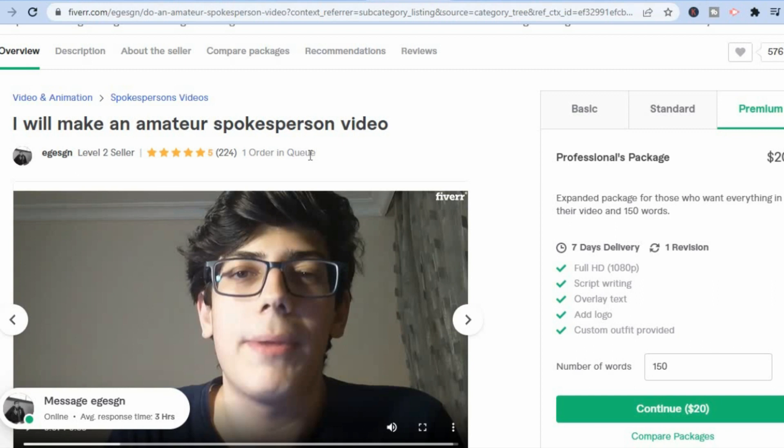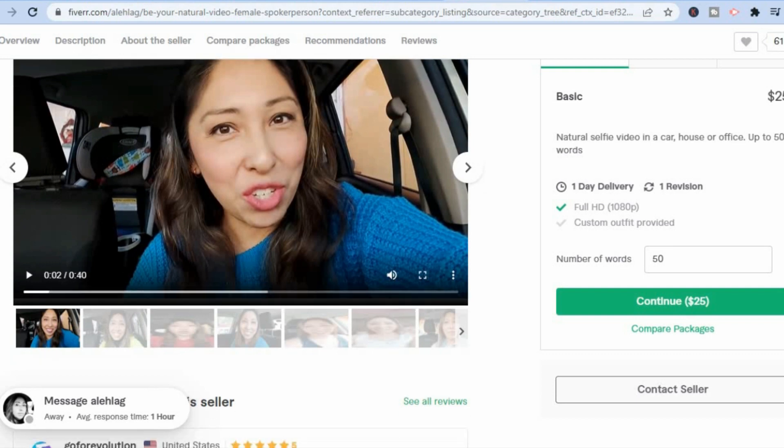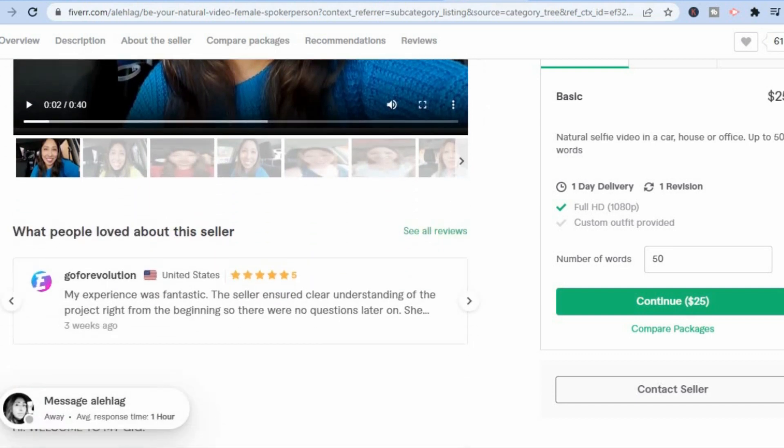All you'll need is your smartphone and internet access. You can do this on your lunch time. The person will simply send over the script, or you can write a simple script, and you'll simply read it. That's it — you'll be able to get paid. This lady is doing the same thing in her car in her free time.